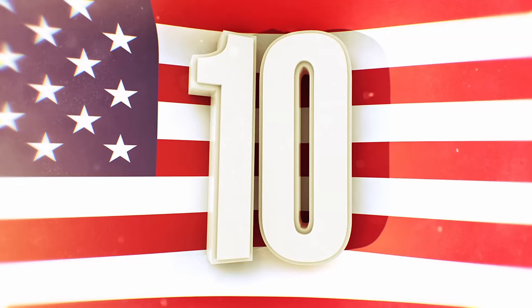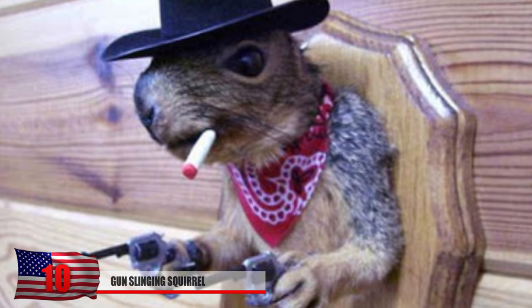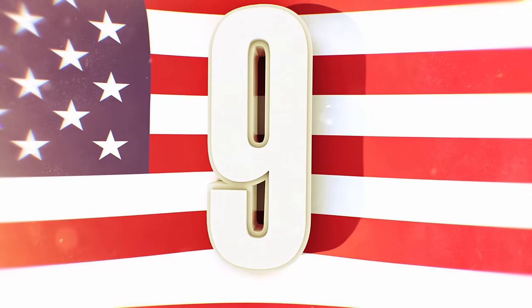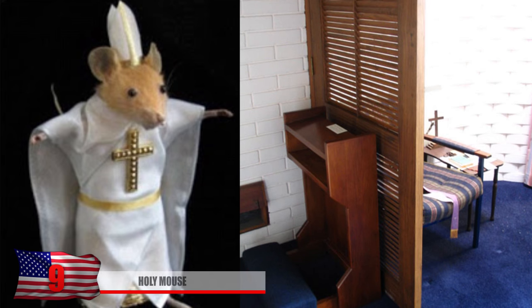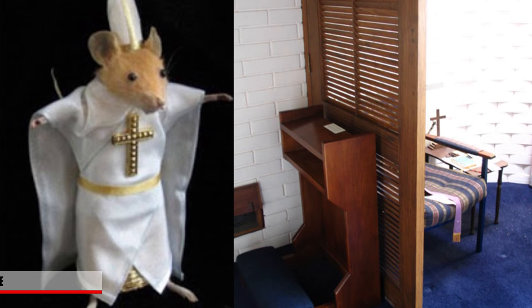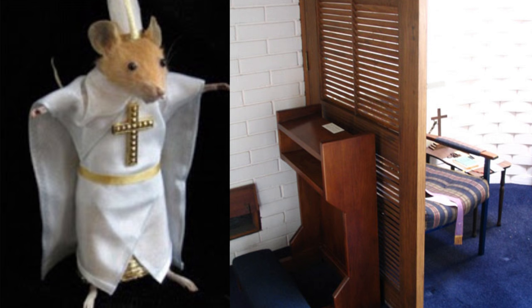Number 10: Gunslinging Squirrel. What's a city slicker like yourself doing in a bar like this? You can really tell this squirrel wants to start some trouble. Complete with dual revolvers, this squirrel was made to look like a true cowboy squirrel. Number 9: The Holy Mouse. If you think taxidermy is a sin, you should really confess your guilty conscience to this Holy Mouse. Instead of money, he will accept a piece of cheese as a donation. Someone really took the time to make a little priest outfit for him. Has the world lost its mind?